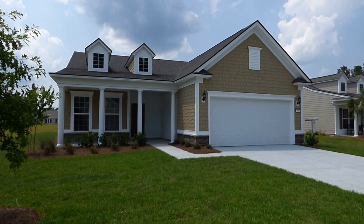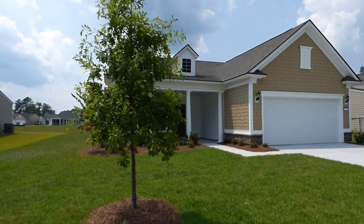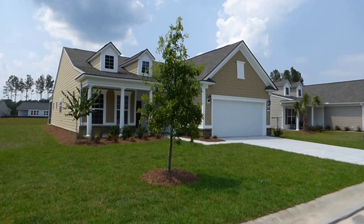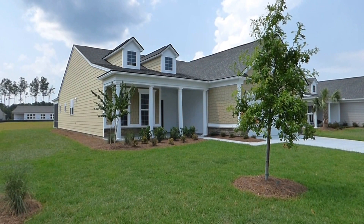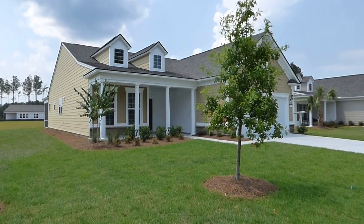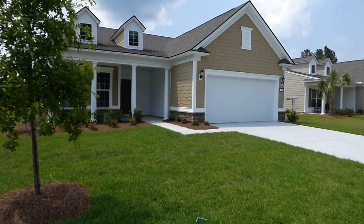The Martin Ray by Pulte here at The Haven — congratulations to my buyers. They just love this architecture: the traditional exterior, the beautiful covered front porch with four rounded pillars, the gables. It's just what many of you are looking for. Again, 1,961 square feet. Let me give you my contact information and invite you to call or email — let's get acquainted and find the right home and community for you.